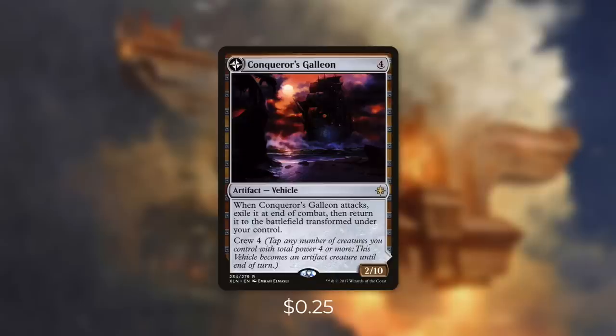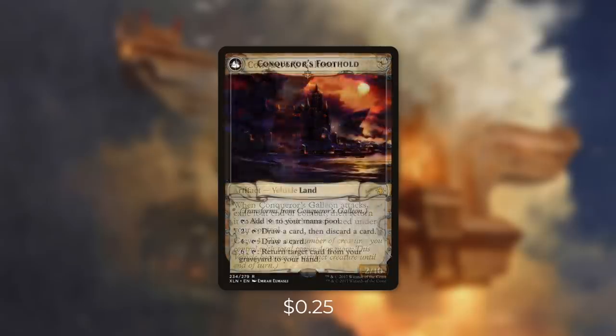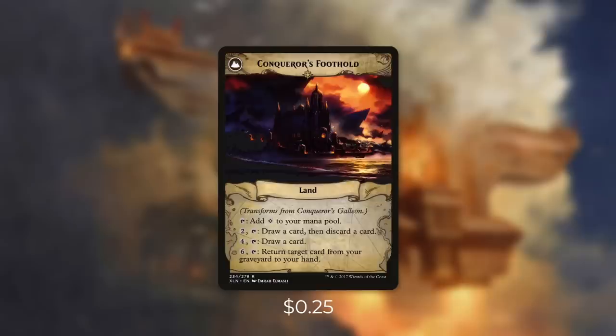It won't stay that way for long because when it attacks, we exile it at the end of combat then return it to the battlefield transformed. It transforms into the very versatile land Conqueror's Foothold. It can tap for colorless, we can pay 2 and tap it to loot, we can pay 4 and tap it to draw a card, or we can pay 6 and tap it to return target card from our graveyard to our hand. This is a very flexible land that can really come in handy for us.